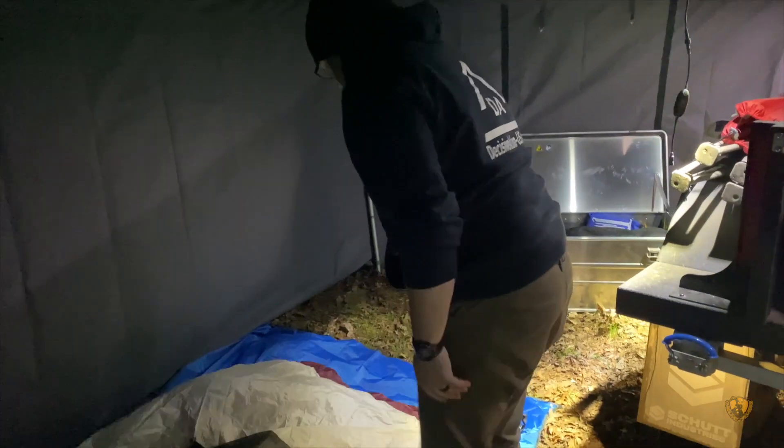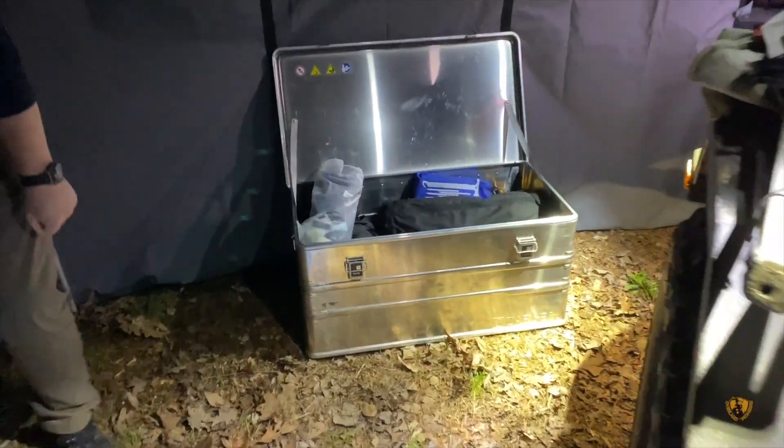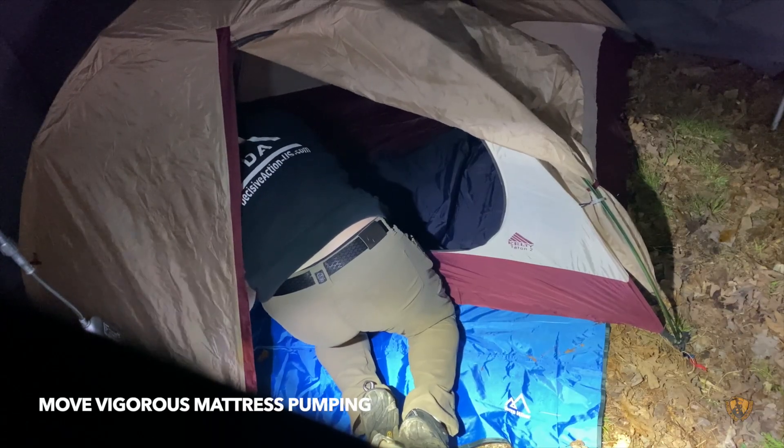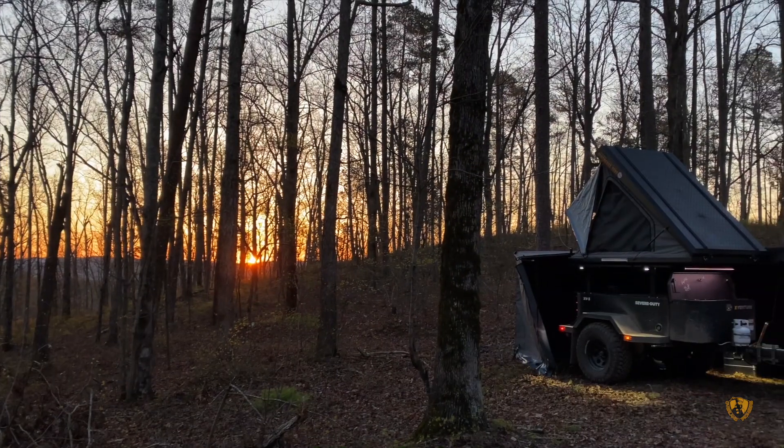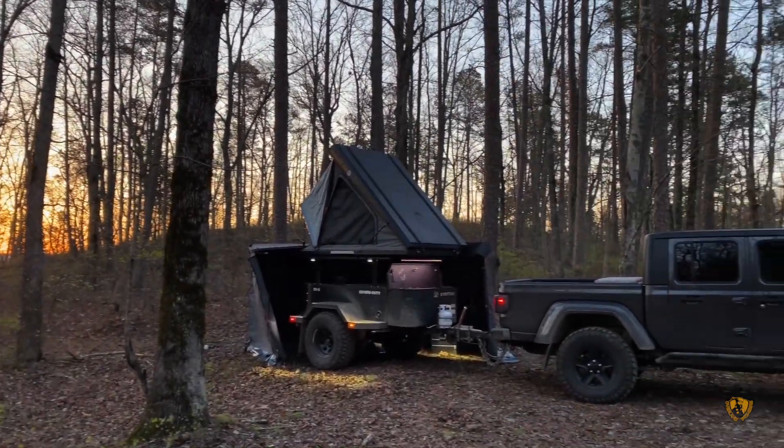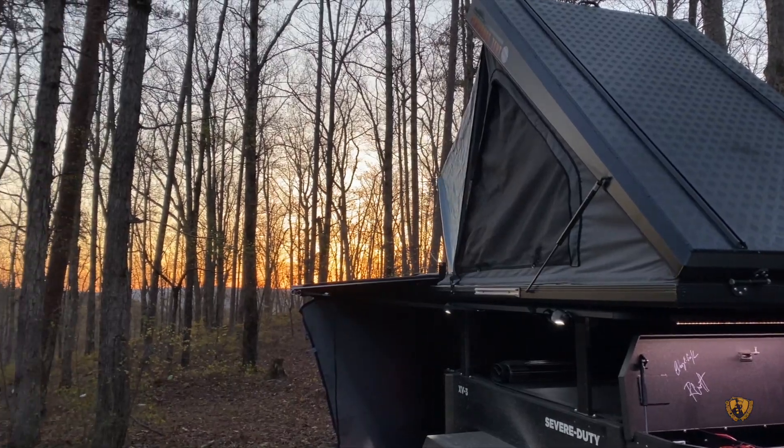Between Nathan and I, camp setup went very quickly. We were a third of the day past where we had planned on camping, so the next morning we weren't in a huge rush.